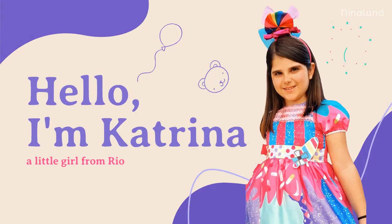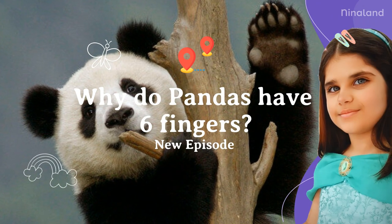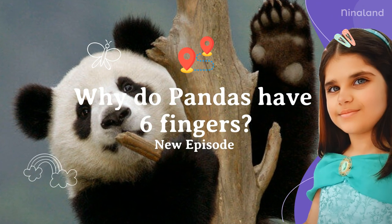Hello, I'm Katrina, a little girl from Rio. Welcome to my channel, Nina Land. Why do pandas have six fingers? Welcome to Nina Science from Nina Land.